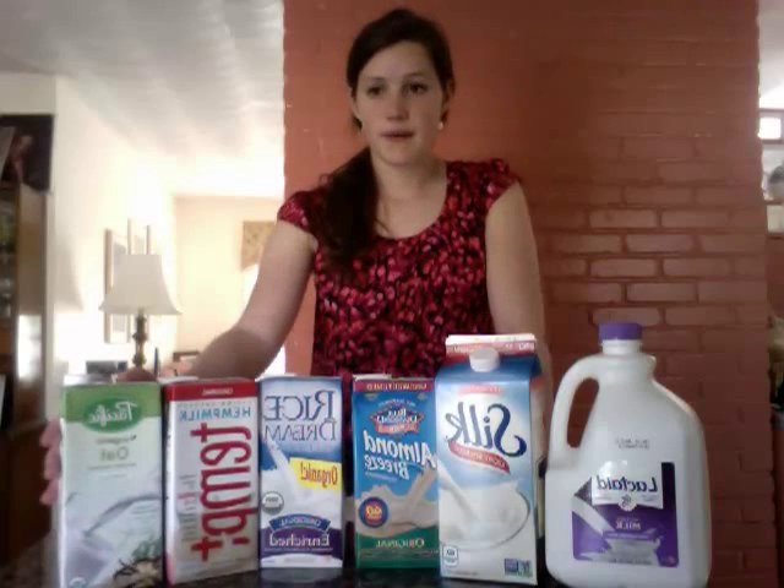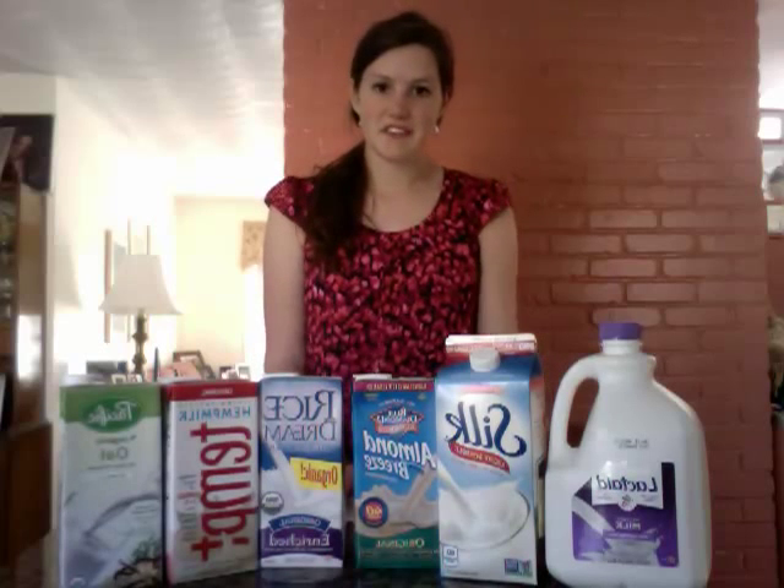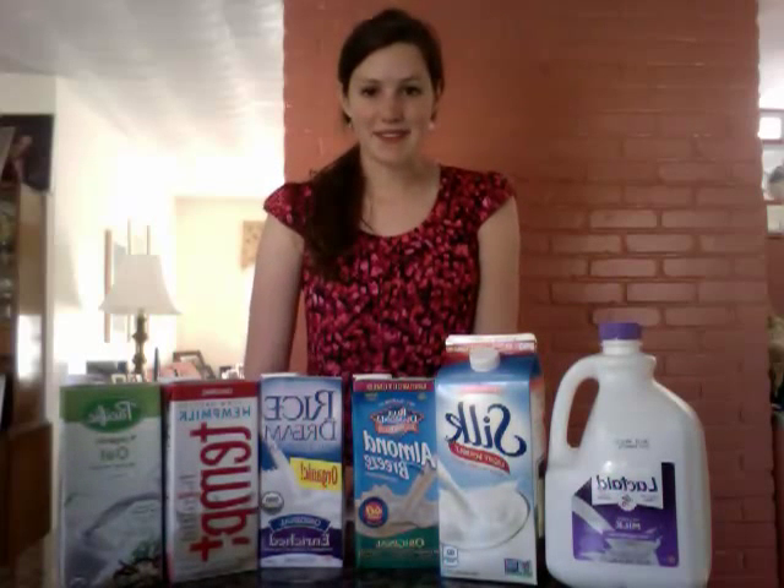You can get any of these options at a health food store or your grocery store. Thank you for listening, and check out my blog. Thanks.